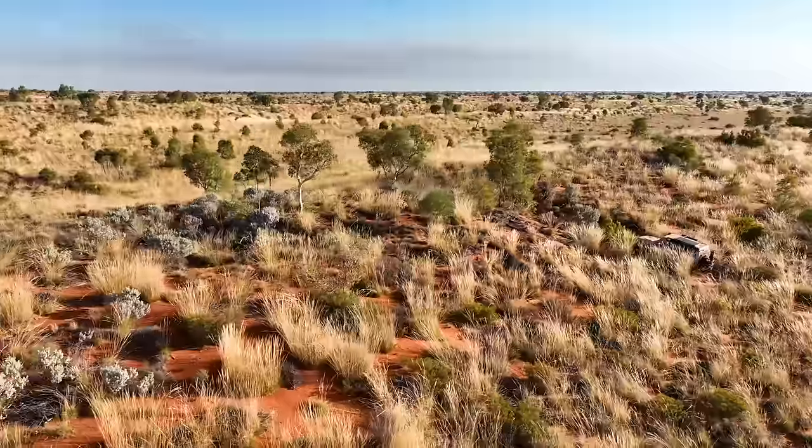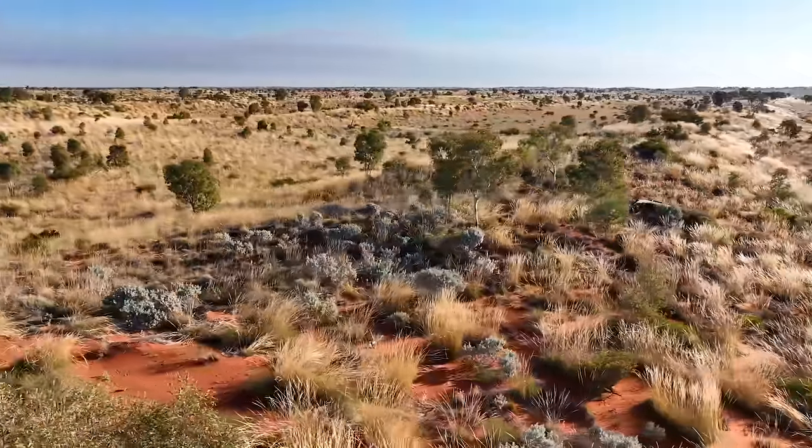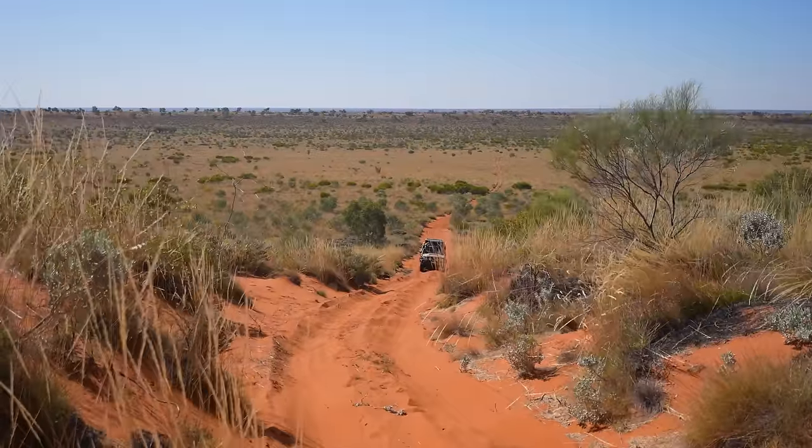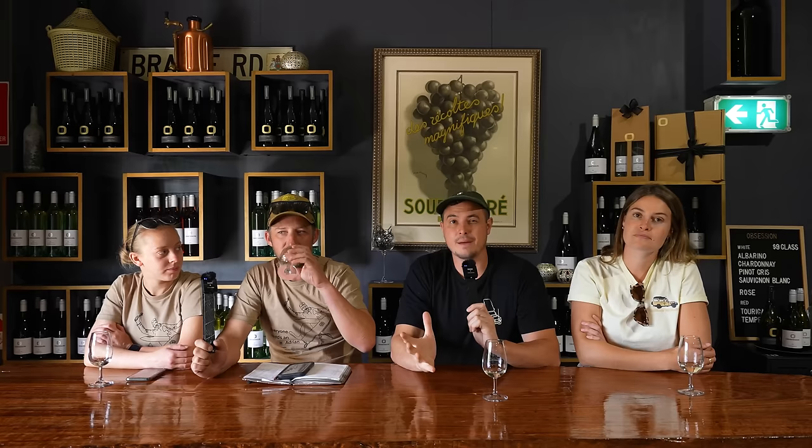That's a really good one for preparedness — know how to drive in sand, just letting your tyre pressures down and taking an easy approach. Some of the sand dunes are quite chopped up from traffic — we call them moguls or wombat holes. You can't really get much momentum up, so you're going to have to let your pressures down and crawl up most of them.